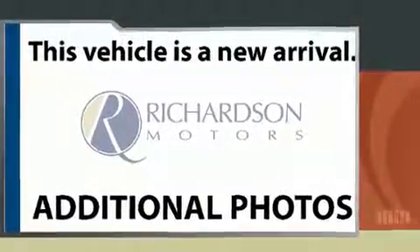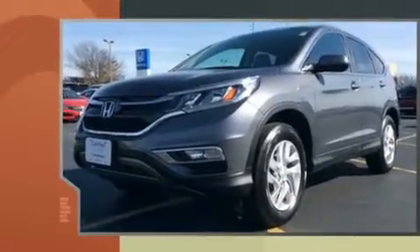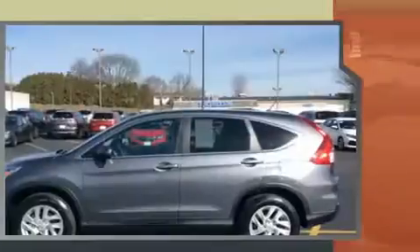Sensibility and practicality define the 2015 Honda CR-V. With less than 30,000 miles on the odometer, this four-door sport utility vehicle prioritizes comfort, safety and convenience.